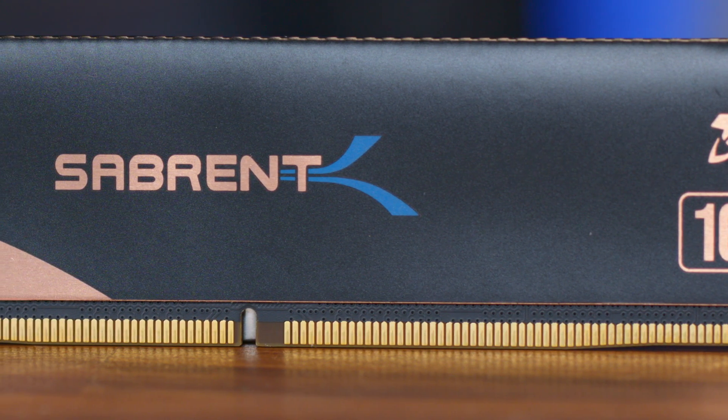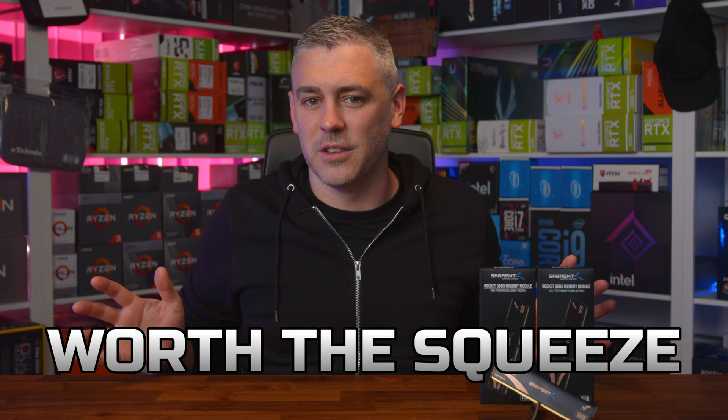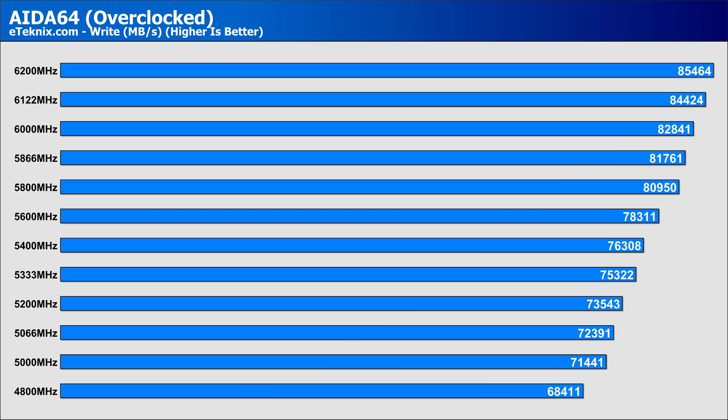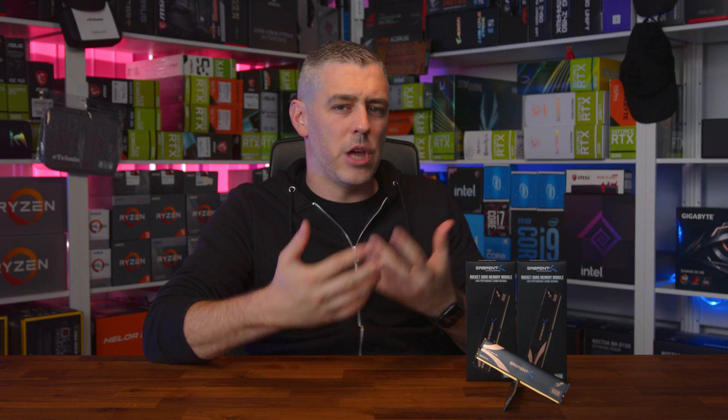But how does this compare to stock performance? Was the juice worth the squeeze? Straight away, it's clear to see that in our read test, that's definitely the case, with an amazing 29.9% uplift in performance. Write speeds saw a similar boost of around 24%, and copy speeds the same with a 27% performance increase. In terms of latency, this was decreased from 86 nanoseconds down to 66, putting it at the same level as the more expensive 6200MHz Viper Gaming Venom kit. In terms of general memory throughput, the read, write, and copy speeds were ever so slightly under the Viper Gaming kit — so performance was again in line with where we expected it to be.